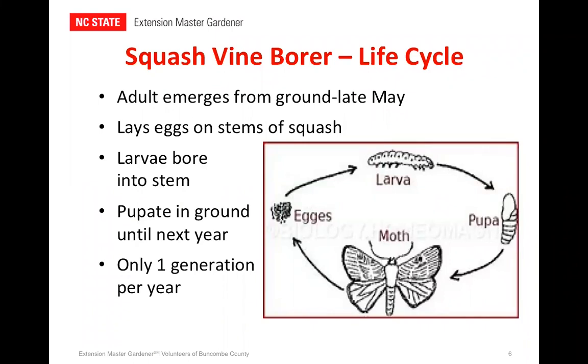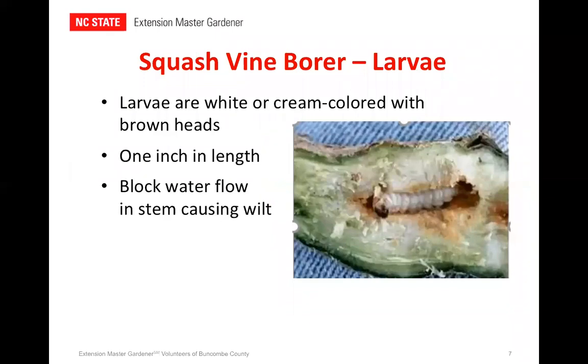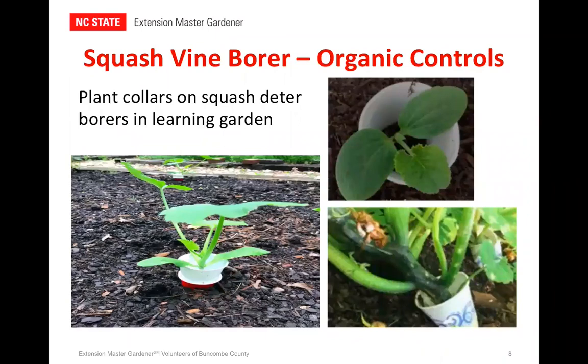They'll feed for about four weeks and then they burrow out of the plant back into the soil up to two inches deep, where they'll pupate and live until next year. The larvae are what cause all of the destruction. They'll feed through the center of your plant going from the roots up towards the leaves. This disrupts the flow of water to the leaves and that's what causes the wilt. So what can we do about them? There are a couple things we can do that don't involve chemicals. This is one of the things we did last year and I've done it in my garden at home — we use a physical barrier.